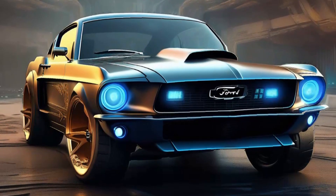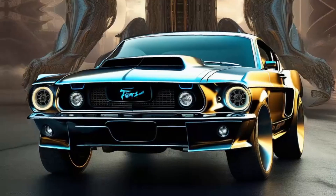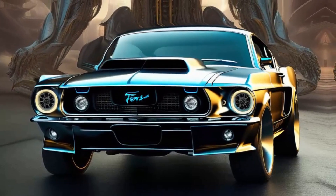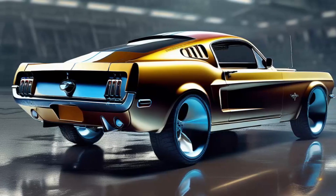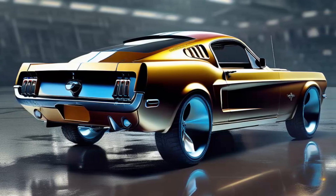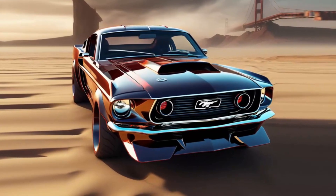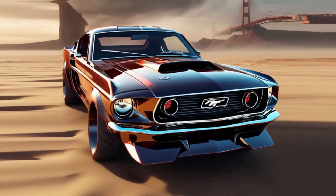Let me tell you about this fine piece of automotive art right here — a sizzling hot pimped out 1966 Ford Mustang fastback. This ain't your granny's grocery getter, folks. This baby has been touched by the hands of a master craftsman, an automotive wizard by the name of Carroll Shelby. You heard right folks — the one and only Carroll Shelby himself.